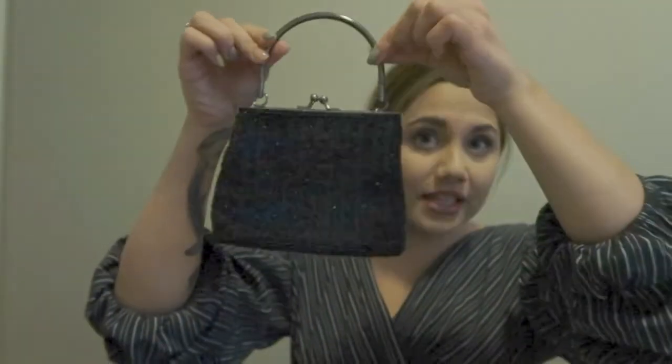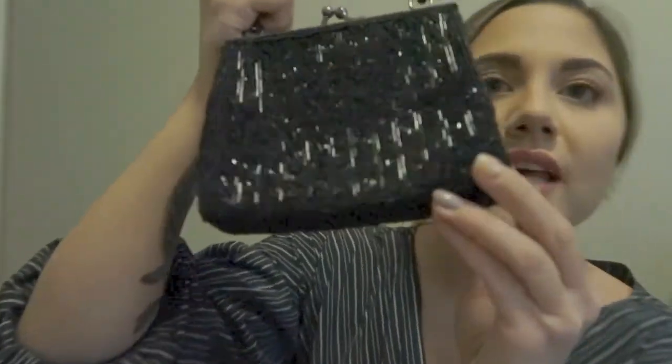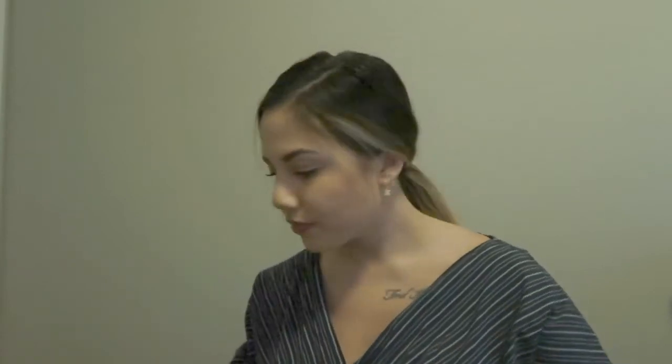Then there's this Value Village beaded bag. I wear this for really fancy outfits — like a red carpet event for MONAT, weddings, fancy occasions. It is a little bit broken because it wasn't in the greatest condition, so the clasp comes apart easily. But it was still only about eight dollars and it's so dang cute.